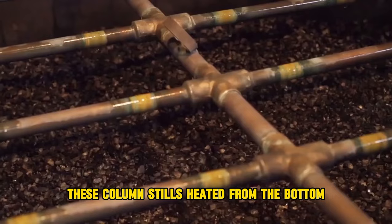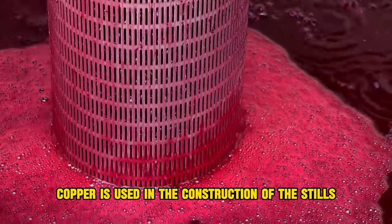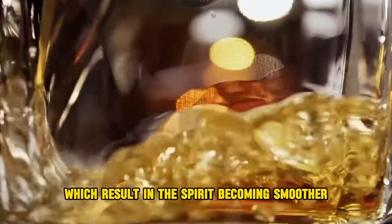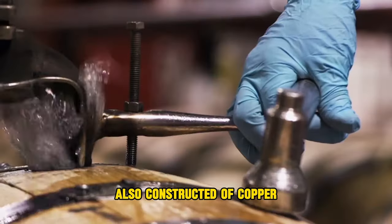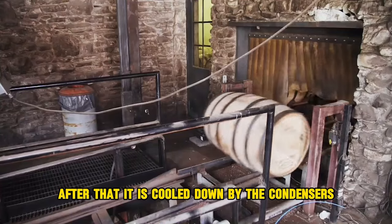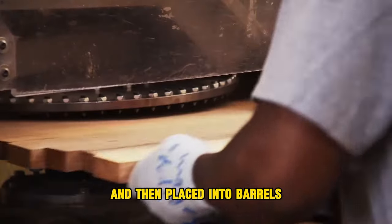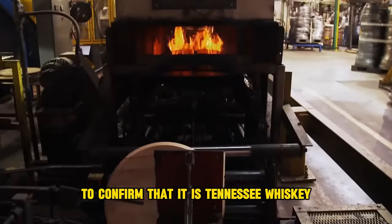The beer is pumped into column stills heated from the bottom. Copper is used in the construction of the stills, which is significant because copper acts as a catalyst that results in the spirit becoming smoother. To perform a kind of second distillation, the spirit is passed through a doubler, also constructed of copper. After that, it is cooled down by the condensers and prepared for the next stage. At this point, if the spirit were matured and placed into barrels, it would be referred to as bourbon. A charcoal mellowing process is carried out to confirm that it is Tennessee whiskey.